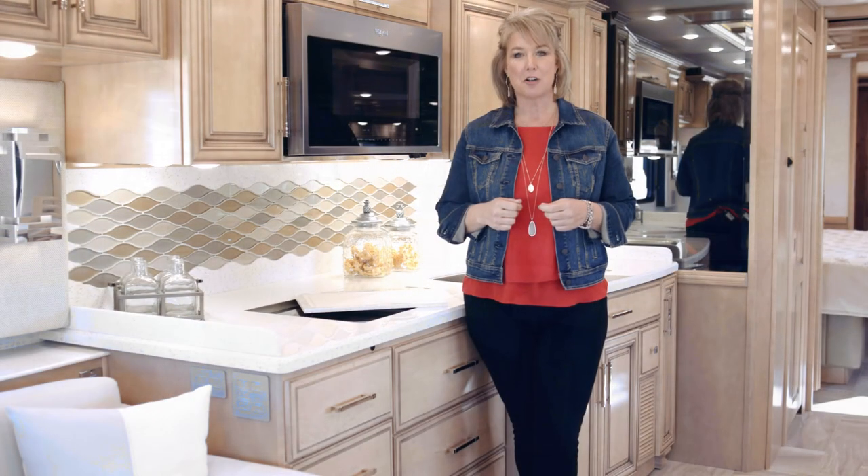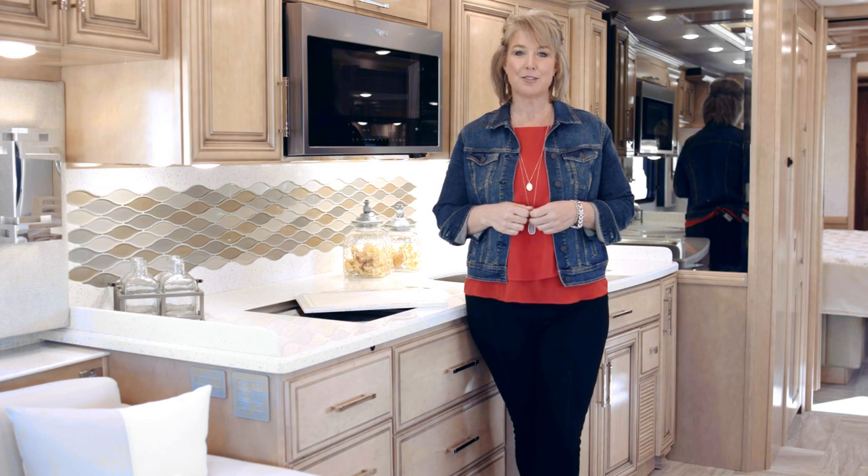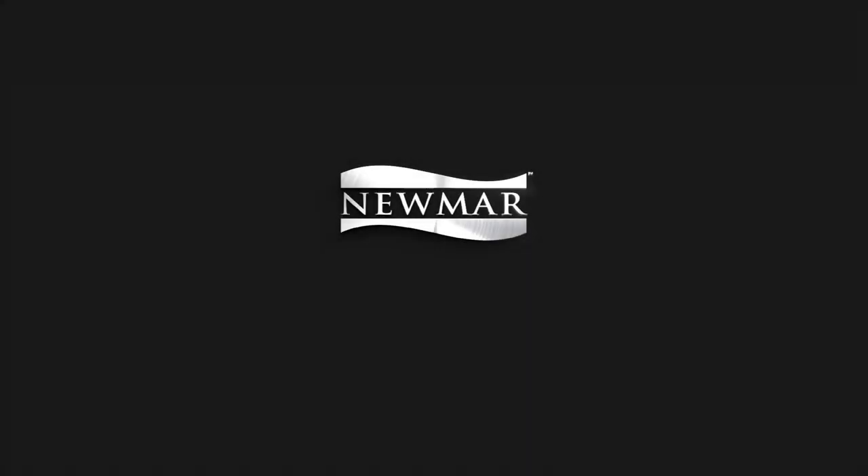From all of us at Newmar Corporation, thank you for taking a few moments to tour the new 2019 Mountaineer. For more information, visit newmarcorp.com where you can download a brochure as well as locate your nearest Newmar dealer, or come visit us in Nappanee and experience our acclaimed factory tour.